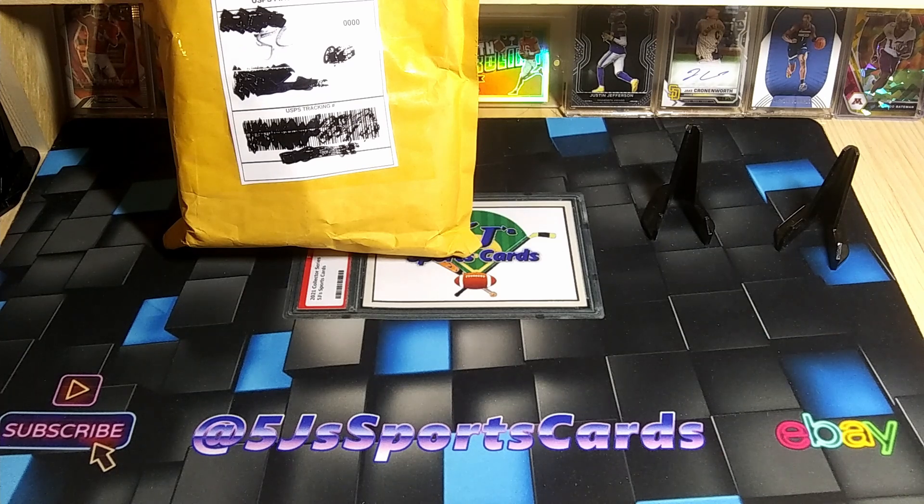How's it going YouTube, Andrew here from 5J Sports Cards, back again with another one of our eBay mystery pack openings. Hope your guys's weekend went good and you're starting your weeks off well.